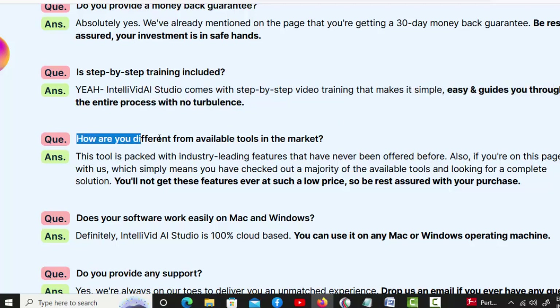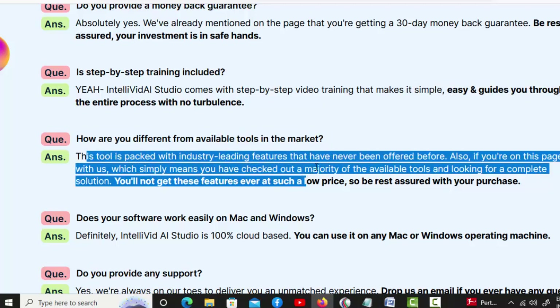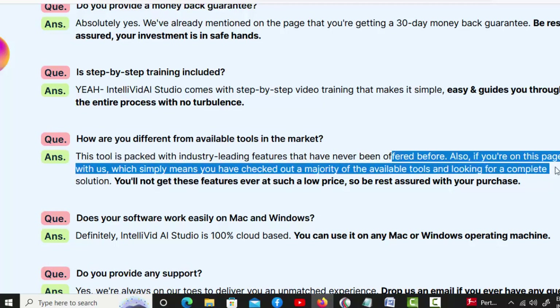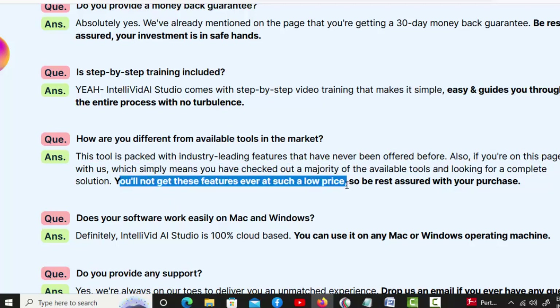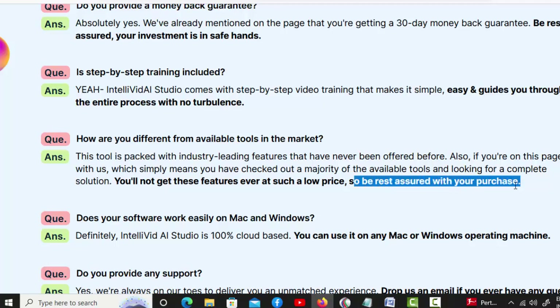How are you different from available tools in the market? This tool is packed with industry-leading features that have never been offered before. If you're on this page, it simply means you've checked out a majority of available tools and are looking for a complete solution. You'll not get these features at such a low price, so be rest assured with your purchase.